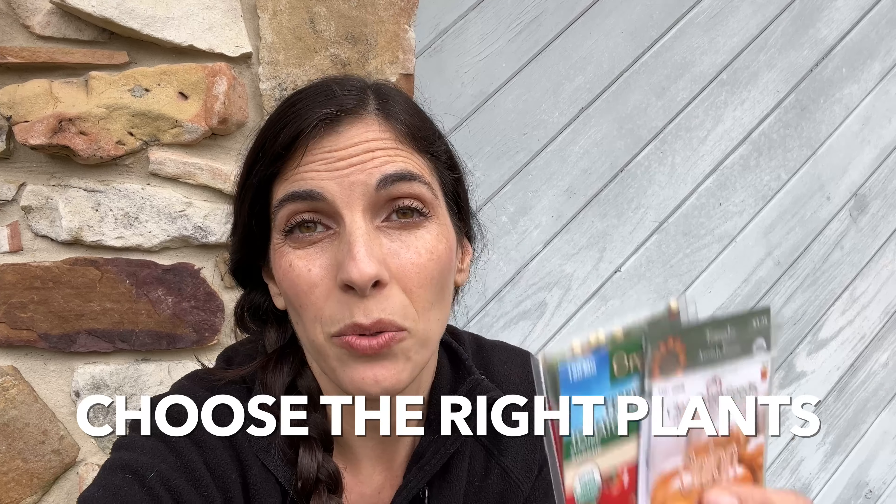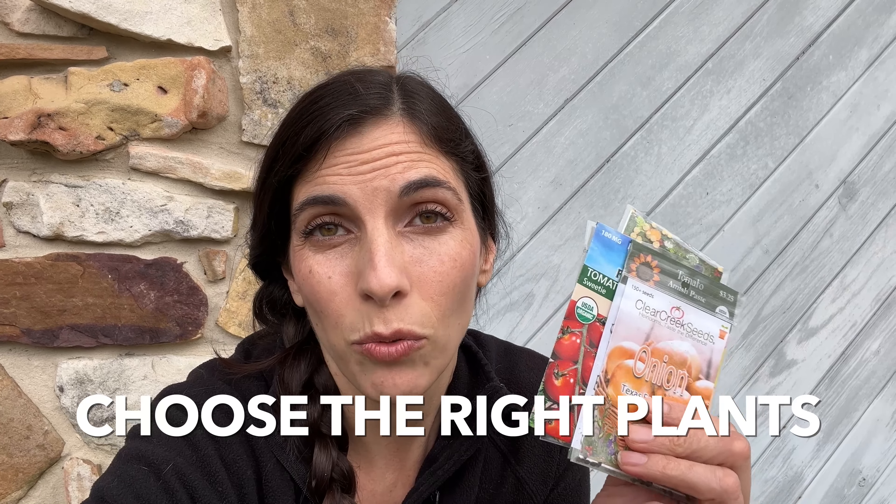It's really important that you choose the right plants. You want to grow things that do well in your climate and in your soil, so do your research and figure out what varieties grow well where you are.